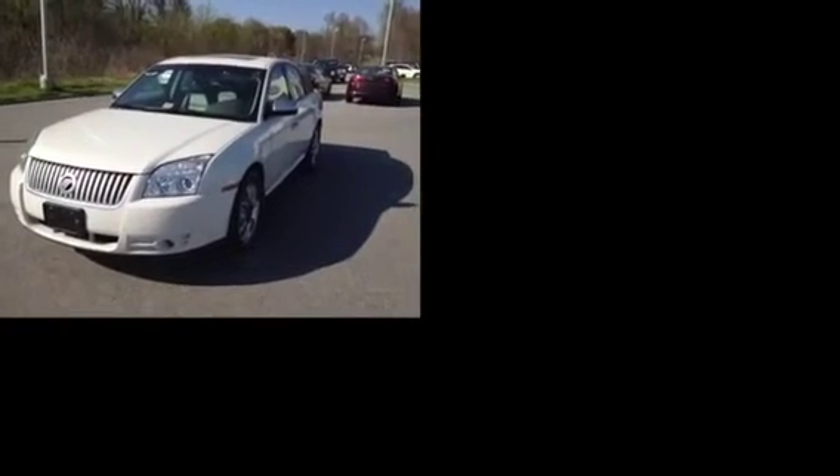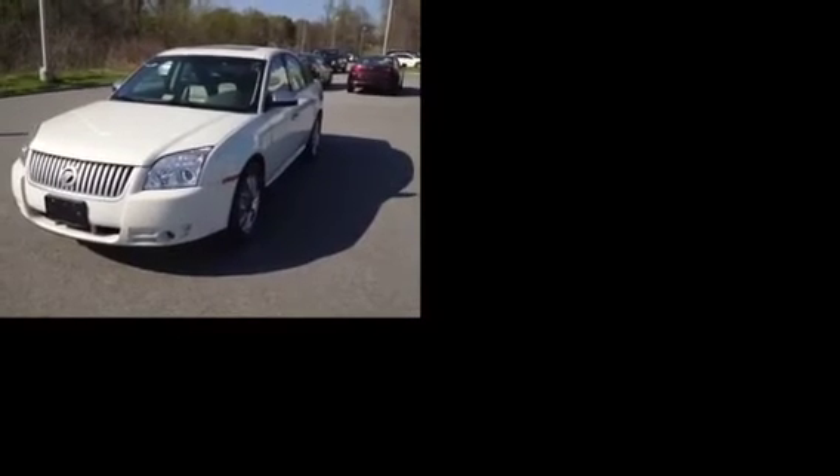Here we have one of Blackwell's best used vehicles, a 2009 Mercury Sable Premier. The Sable is equipped with leather seats, power driver seat as well as memory seating, automatic transmission, AM-FM CD changer, and is powered by SYNC's Microsoft system. The car currently has 47,647 miles.